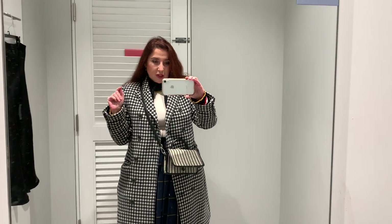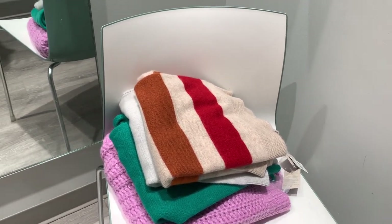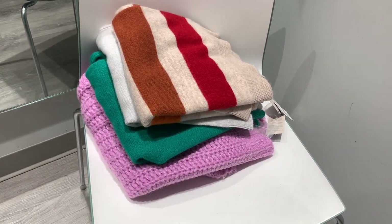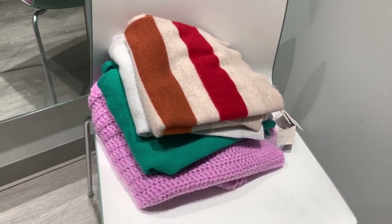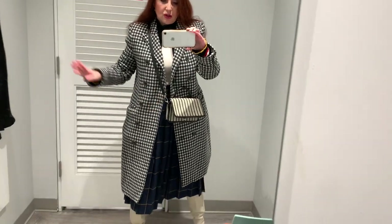Мне не дали много чего взять с собой. Вот у меня вот такая стопочка. Здесь три кашемировых свитера — из них, видимо, один выберу. И вот этот внизу — не кашемировый, потому что мне очень понравился его цвет и вязка. Я хочу примерить это с моей одеждой, с той, что я принесла.